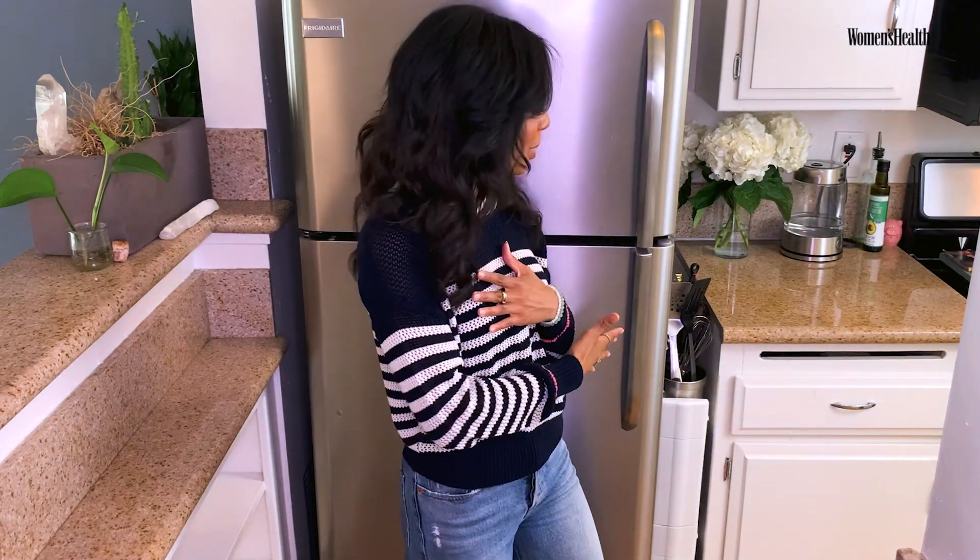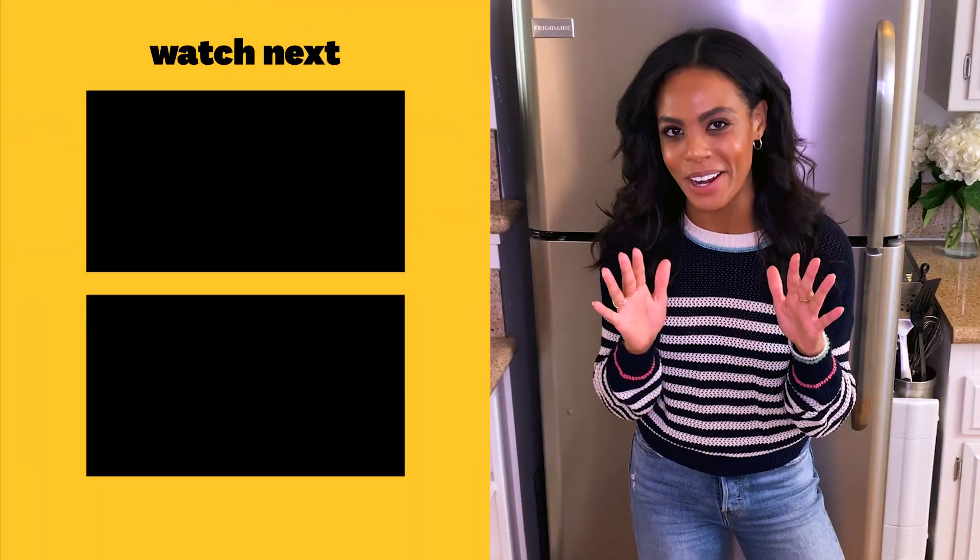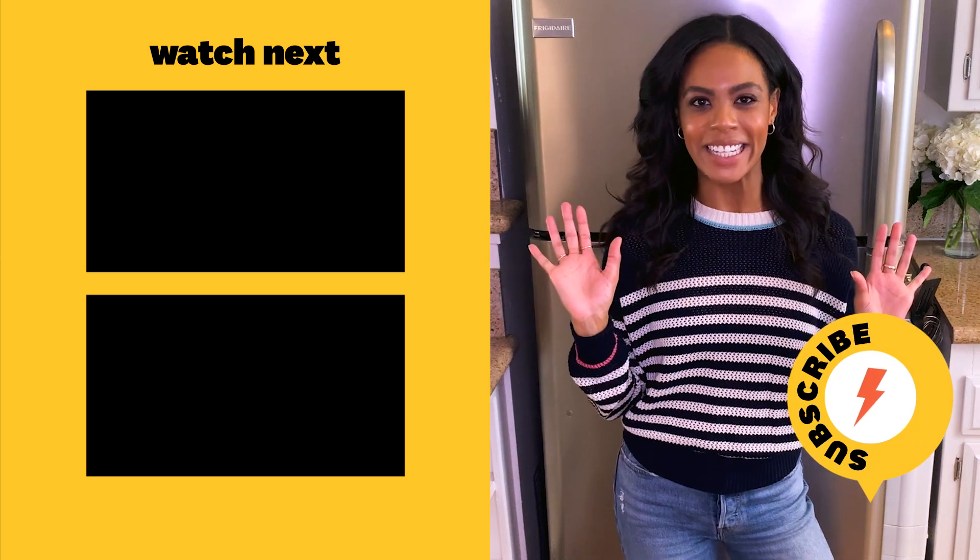All right, Women's Health. Thank you so much for tuning in for my fridge tour and joining me here at my little humble abode in LA. I hope that you will tune in to Dancing with the Stars on Monday nights on ABC and vote for my partner Johnny Weir and I. Hashtag Team Begel.